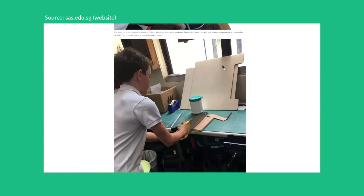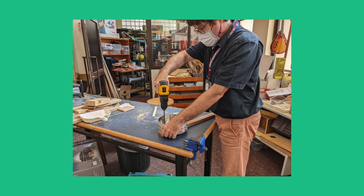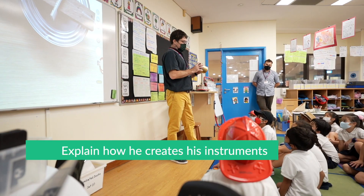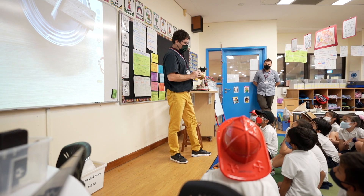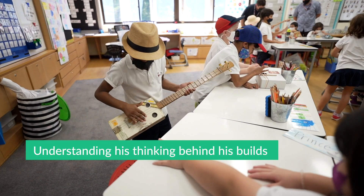James, a former engineer, has been working with middle school students to create all types of things, like building guitars out of old cigar boxes. Due to his experience, we decided to have James come in and explain how he creates his instruments effectively to create high-quality sounds. The goal was to help students understand his thinking behind his builds, specifically around the concept of sound being created through vibrations.